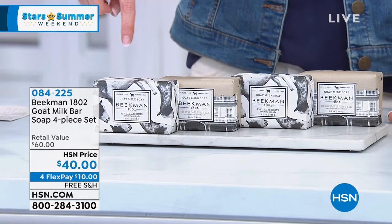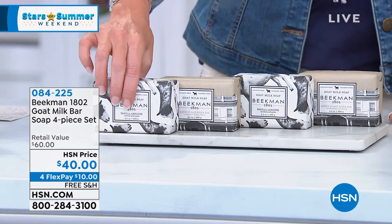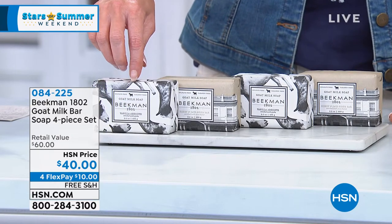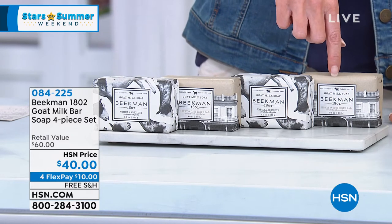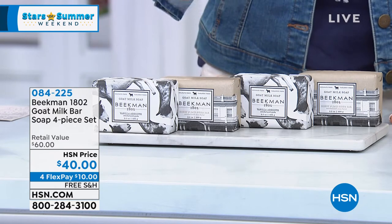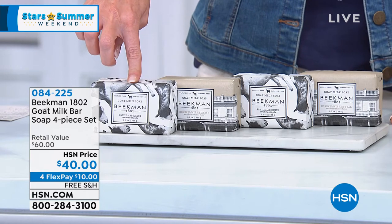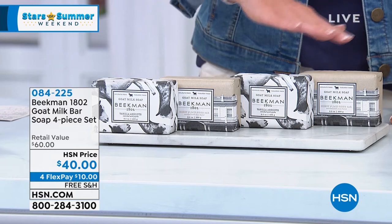Another great value we have coming up is the four-piece goat milk soap set. These are the big, heavy nine-ounce bars — each bar is $15 on its own, so normally that would be $60. But today all four for $40. I'm showing you the one combo pack, which is vanilla and vanilla absolute and vanilla and oat. You get two of each — this is a great value.